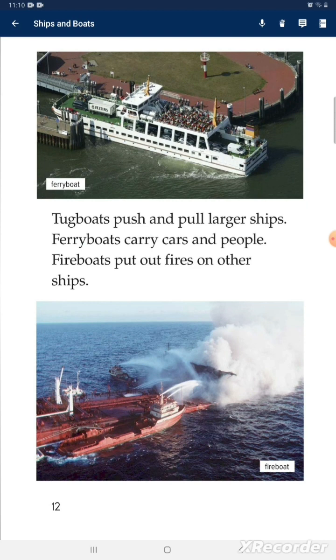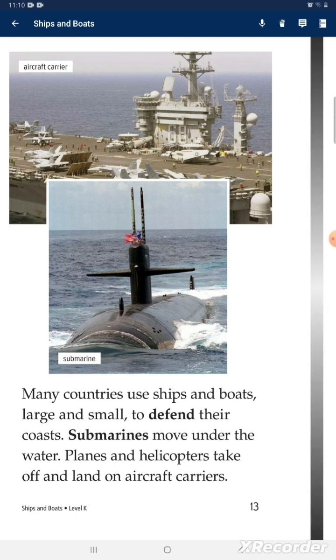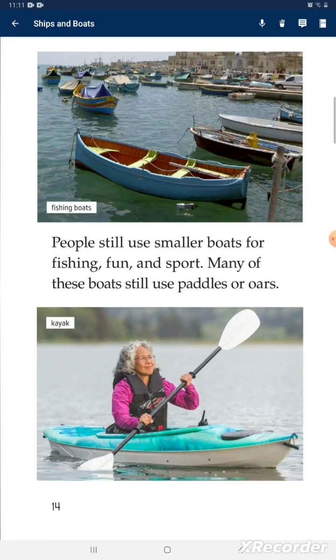Ferry boats carry cars and people. Fireboats put out fires on other ships. Many countries use ships and boats, large and small, to defend their coast. Submarines move under the water. Planes and helicopters take off and land on aircraft carriers. People still use smaller boats for fishing, fun, and sport, and many of these boats still use paddles or oars.